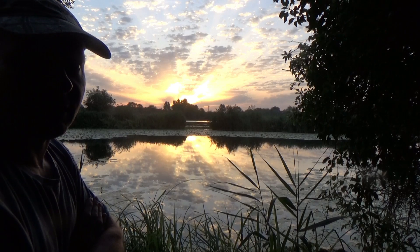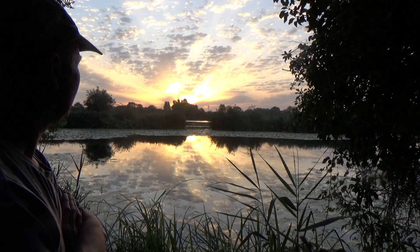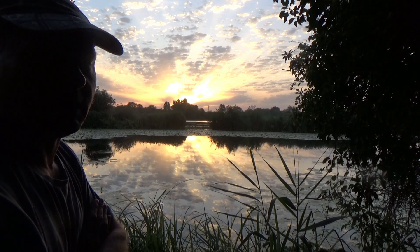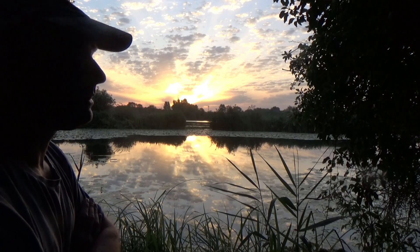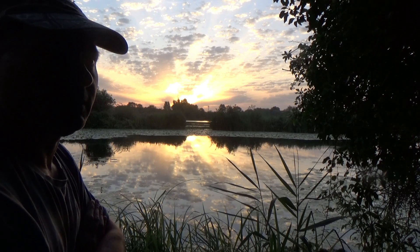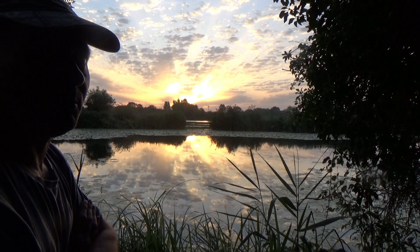Hello, welcome to Fenland Angling Adventures. What a lovely sunrise. I've come down to my local lake, Roswell Pit in Ely, to see if I can catch a tench, bream, rudd, or whatever comes along. I came up here last night to bait up and there's fish everywhere. Let's just hope they're still playing ball.